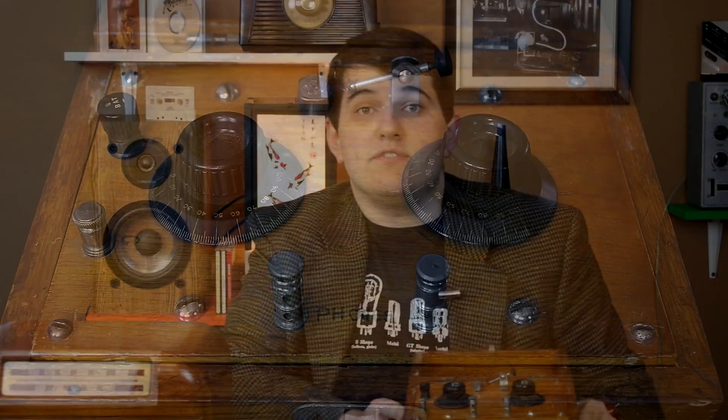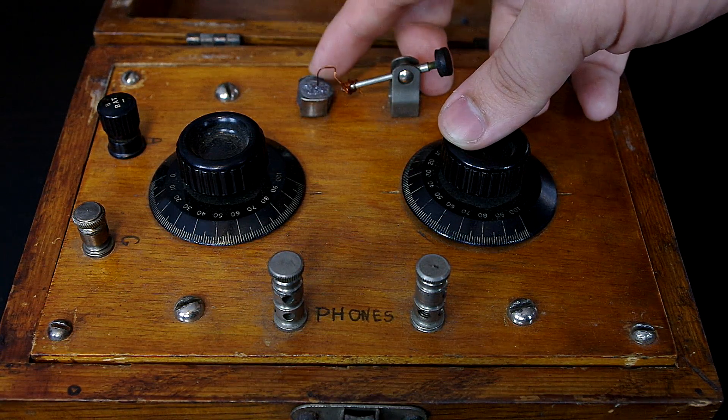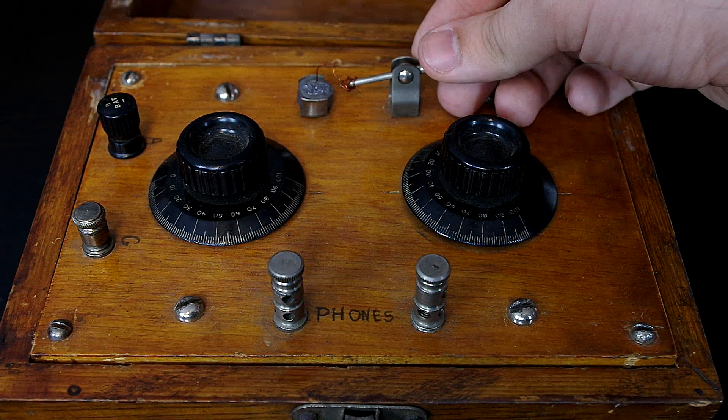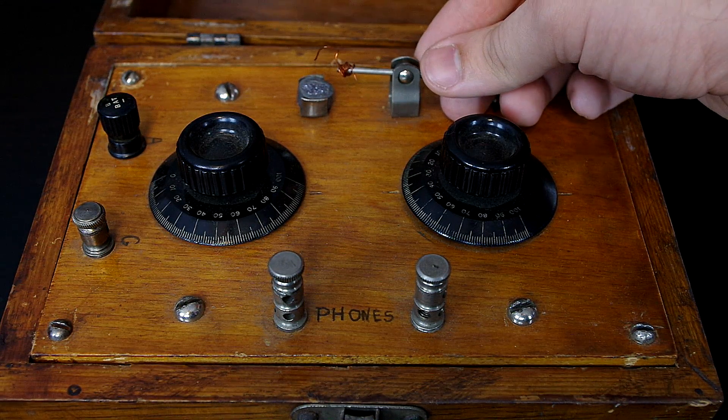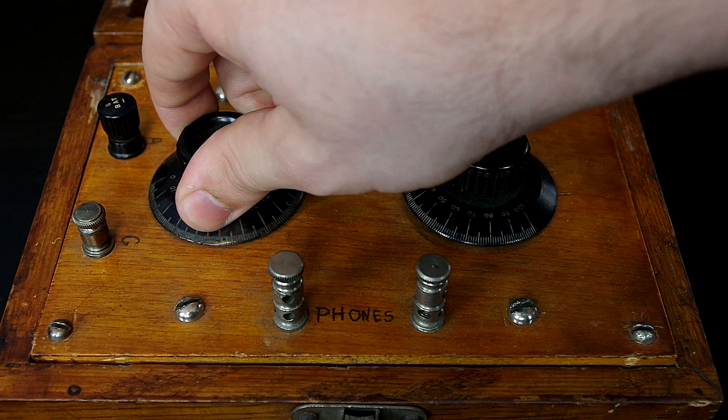So how do these work? We'll start with the very basic radio. This is a very old crystal radio set — I'm not even sure what year it's from. It's called a crystal radio because it works using a crystal made of galena. Why do we need this crystal? Well, it's a semiconductor — it conducts electricity better in one direction than the other. Without it, we wouldn't be able to hear any sound.